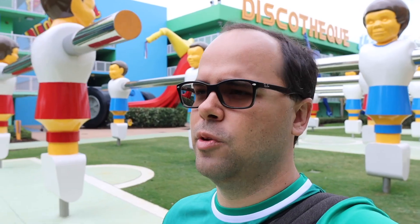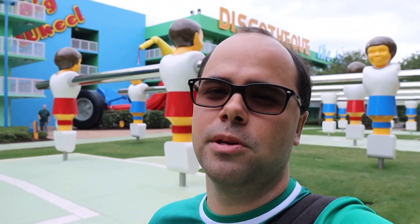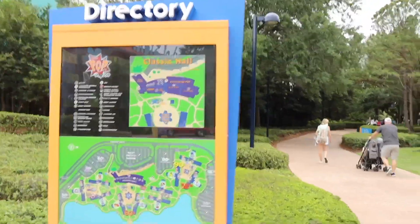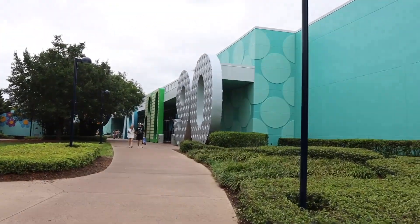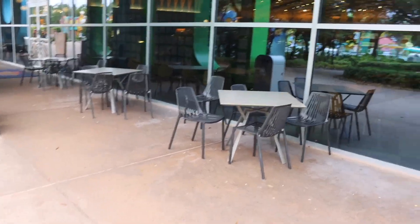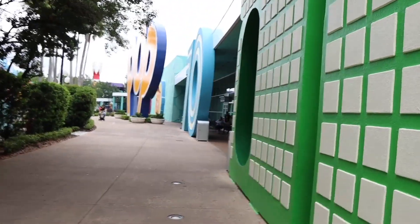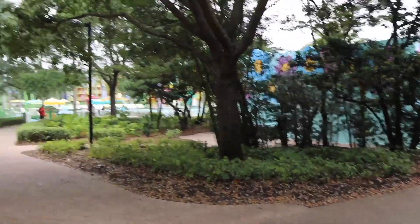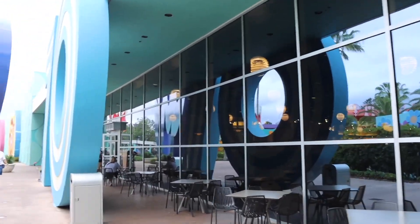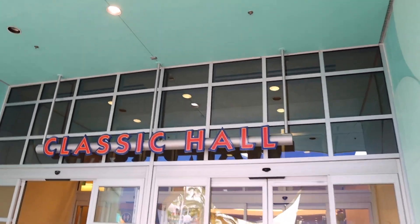The resort also has a laundry view app where you can track when laundry machines are done or being used — pretty cool. It took about eight minutes to walk to the lobby from the 90s building. We're heading into the lobby now — the Classic Hall — which is the blue building on the right-hand side off the 60s pool. There's seating under an awning outside near the food court entrance, so you can sit outside and enjoy the weather.